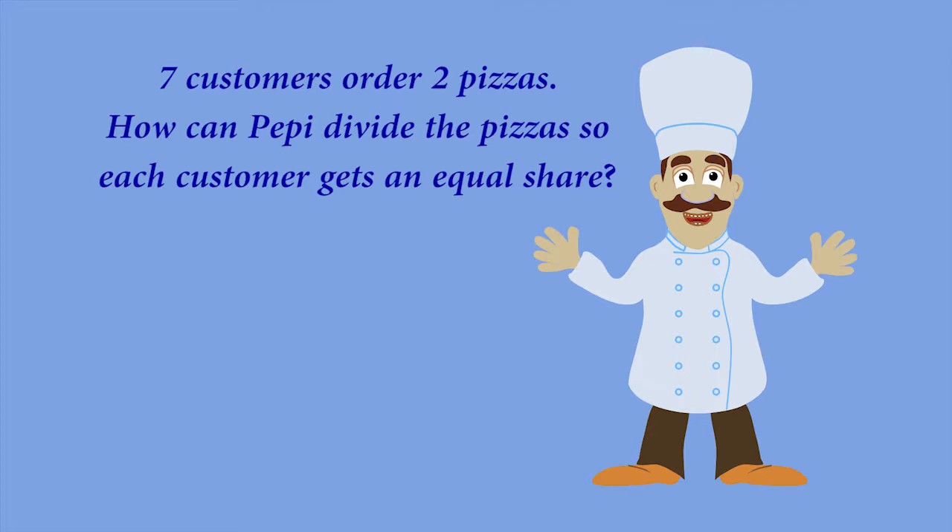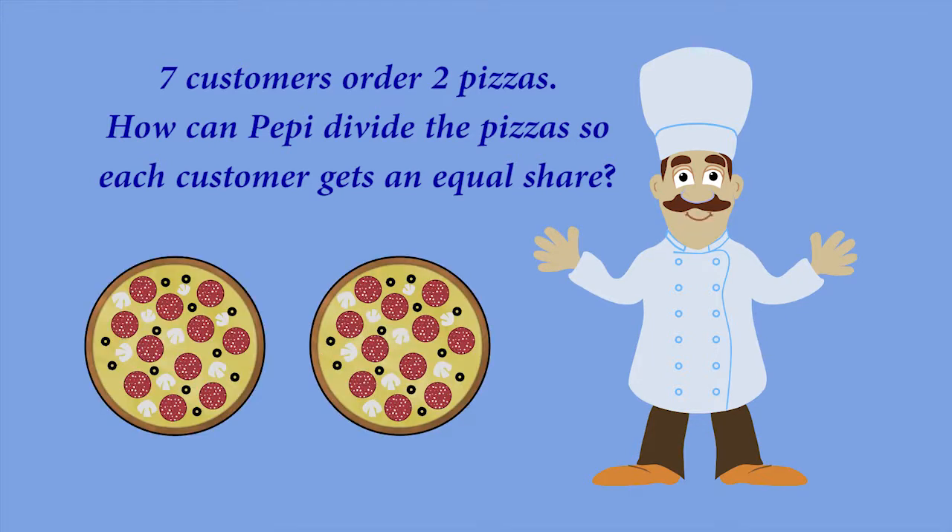Seven customers come and order two of Peppy's pepperoni pizzas. They say, 'Peppy, cut the pizzas up so each person gets the same amount of pizza.' So how do I cut the pizzas up, and how much does each customer get?